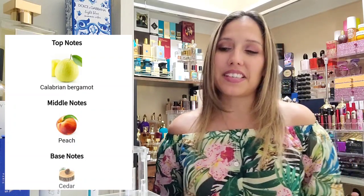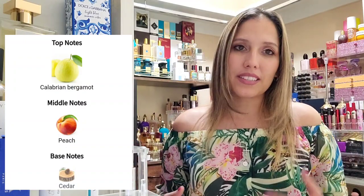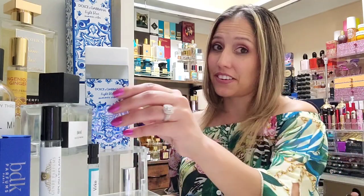In the top notes we have calabrian bergamot, in the mid peach, and in the base cedarwood. Peach is one of my favorite notes — I don't even mind when it's synthetic, but this one is not. The Sephora website says: 'Retaining the citrus base of the iconic Light Blue fragrance, the fresh and joyful note of calabrian bergamot blossoms with the sweetness of peach picked at the peak of ripeness, balanced with the soothing touch of cedarwood leaving a mysterious, sensual trail.' I'm with them on that trail.